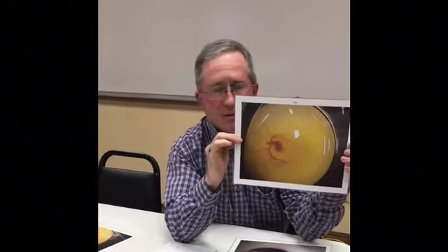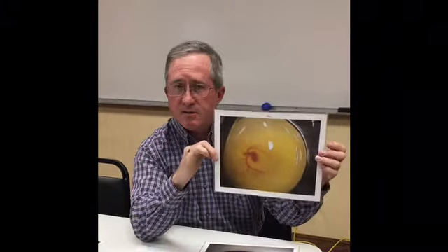Now these pictures are kind of graphic, so if you don't like seeing that please look away, but they really show you what's happening inside that egg. On day one, this is what it looks like — just a big yellow yolk that looks shiny and you don't see much happening. On day four we can see some development happening; it kind of looks like a spider web. We see lots of veins starting to pop out and a big red spot in the middle, which will be our baby chick.